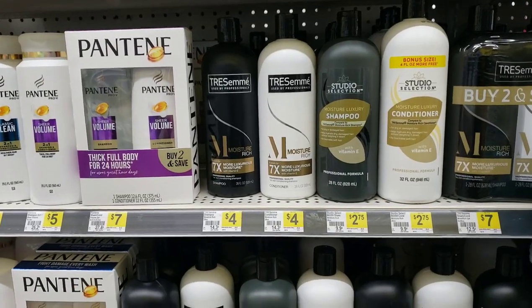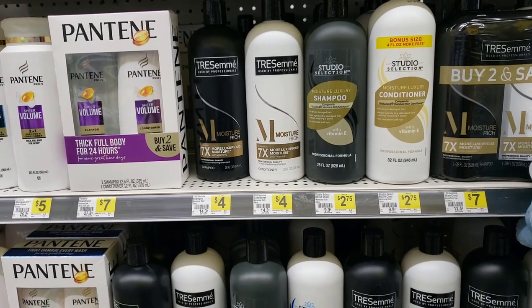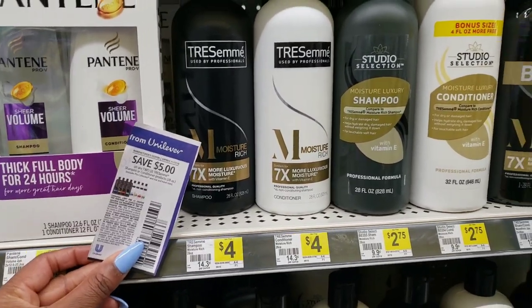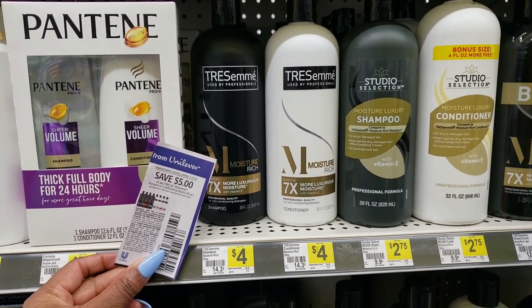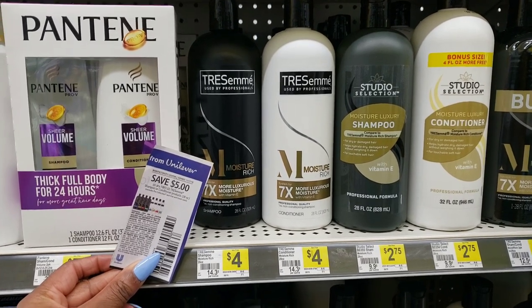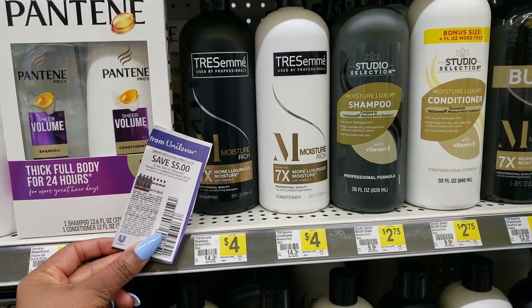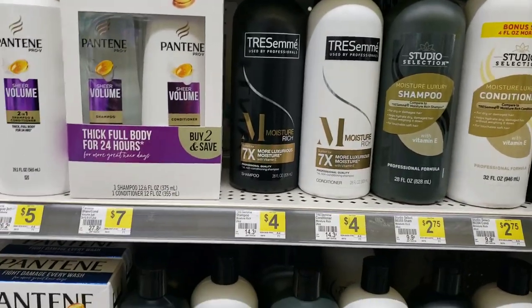We have a pretty decent deal on Tresemme. Tresemme is $4 each — that's the regular everyday price. But we have this coupon to save $5 when you buy 2. So we'd buy 2 for $8, use this coupon for $5 off, and you'd pay $3 for 2 bottles. That's like $1.50 a bottle.